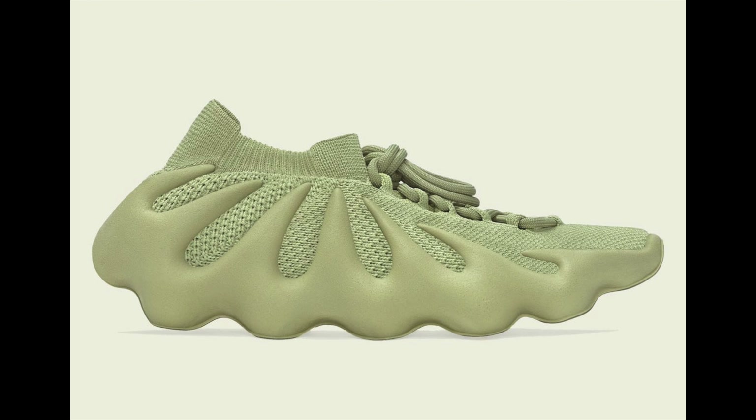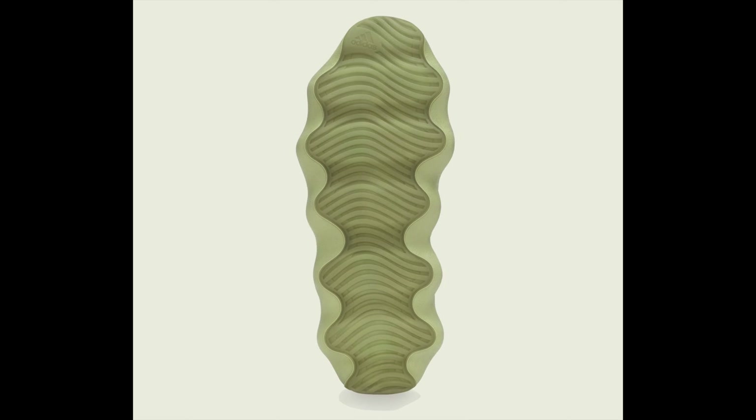Now let's jump into the other one — the white pair, called Resin. Alongside the Dark Slate, we have the Resin colorway, which is the exact opposite — a lighter color. The uppers are prime knit in a creamy color, and that crazy midsole looks like teeth biting up into the upper of the shoe, which is really dope.